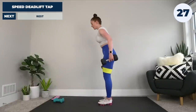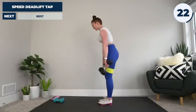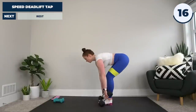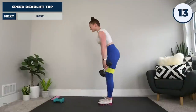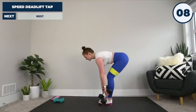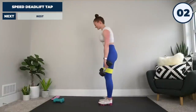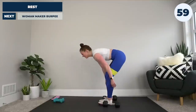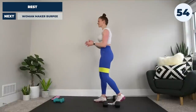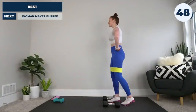We're off — let's do it! We're making ugly faces. Our final exercise for this first round is going to be a woman maker burpee!